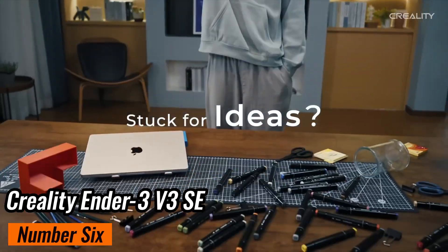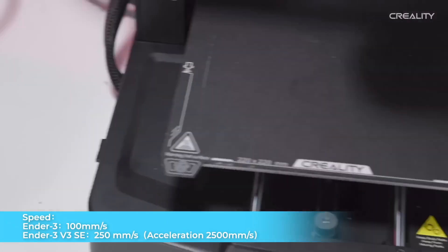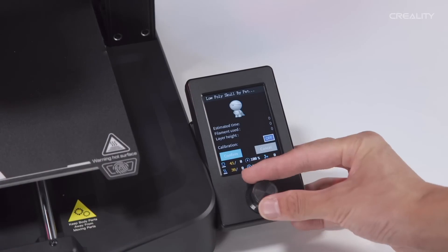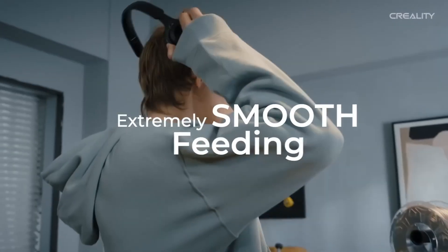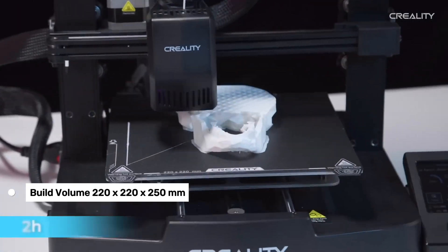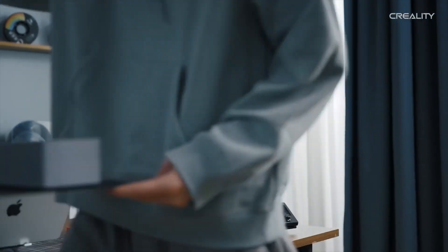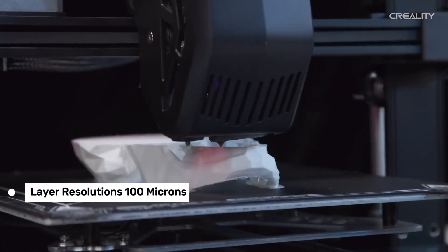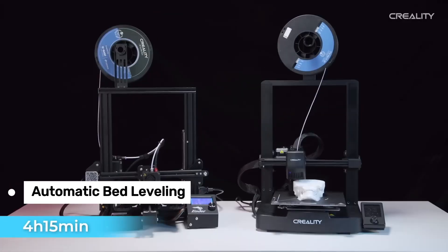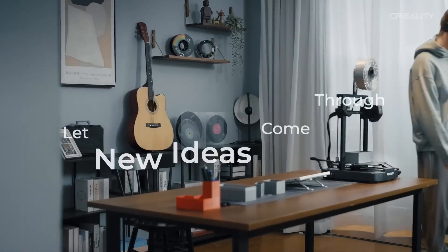Number 6: Creality Ender 3 V3 SE. If you're looking for an affordable, beginner-friendly 3D printer that doesn't compromise on performance, the Creality Ender 3 V3 SE is a fantastic pick. This printer strikes a solid balance between cost and functionality, making it perfect for newcomers or hobbyists on a budget. The 220x220x250mm build volume gives you plenty of space to experiment with different projects, from prototypes to household gadgets. Print quality is impressive, with layer resolutions down to 100 microns for smooth, detailed prints. The automatic bed leveling and filament loading system makes setup a breeze, eliminating the frustrating trial and error that often comes with budget printers.